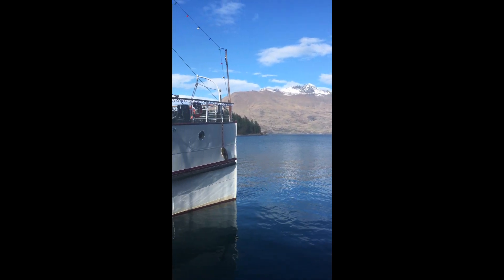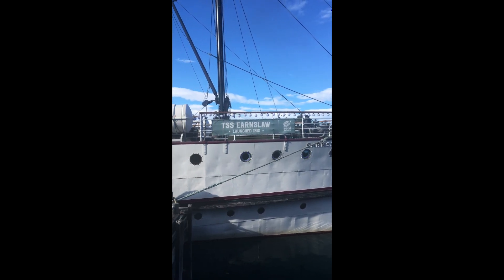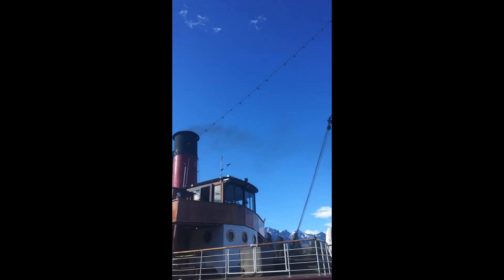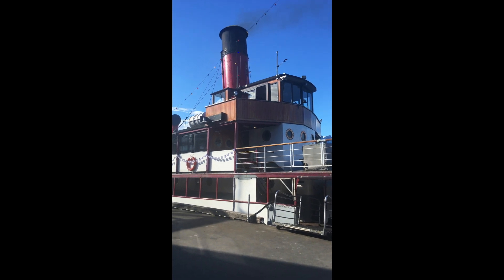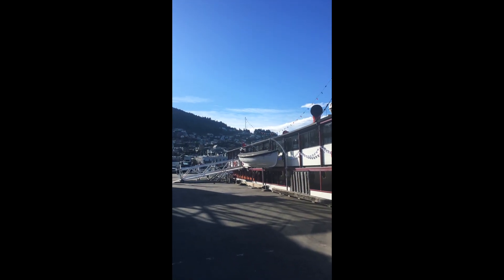This ship is 108 years old and it was out of the water during COVID lockdown — they've since decorated it with lights. You can see the black smoke coming out of the smokestack because it's coal-powered. They say it's clean coal though, so supposedly it doesn't pollute as badly as coal used to.